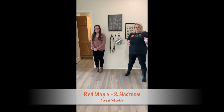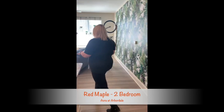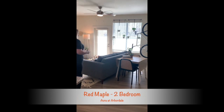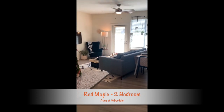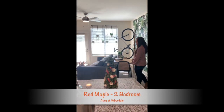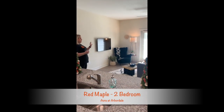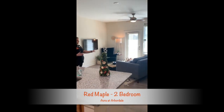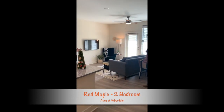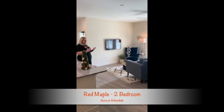We're going to start out in the living area. As you can see it is very spacious. What are some of the things you like to do when you're home? I like to watch TV with my cat. So not only is your cat going to love the natural sunlight, you definitely have lots of space for either a couch like this or a sectional. This room is definitely very versatile.